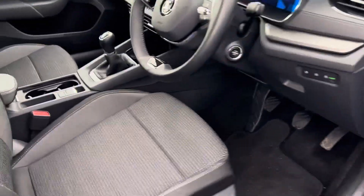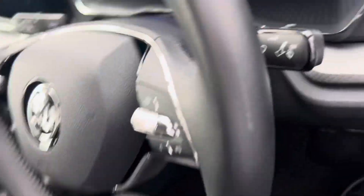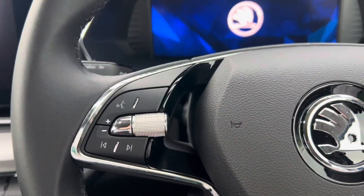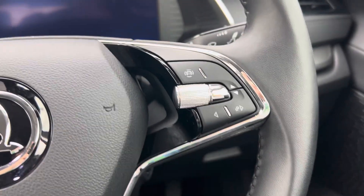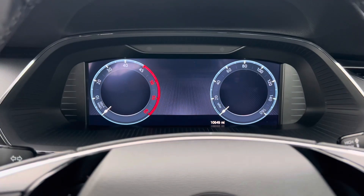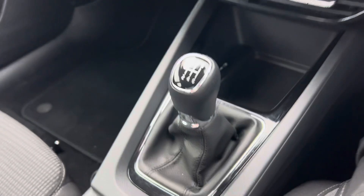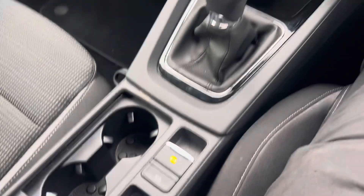It's got stop and start. There's a multifunction steering wheel — on the left you've got voice control and volume control, and on the right you can customise your virtual cockpit. There's your manual gearbox and electronic parking brake.